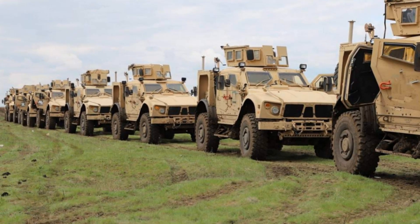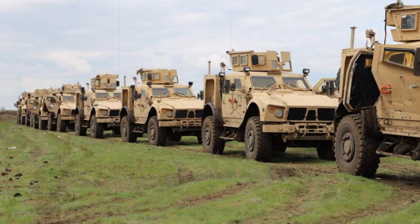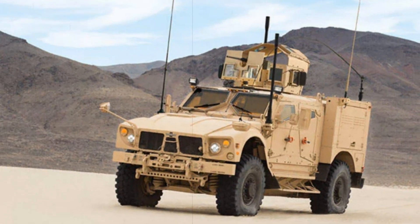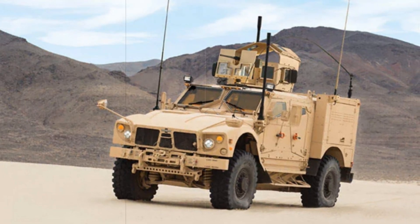In addition to the U.S., the Oshkosh MATV has been supplied to other countries, including Saudi Arabia, the United Arab Emirates, Poland, and Pakistan. These nations have praised its combat performance and its ability to integrate with their national weapons systems.